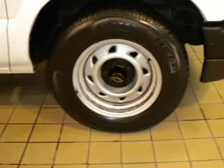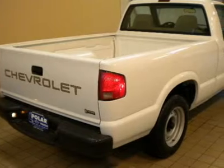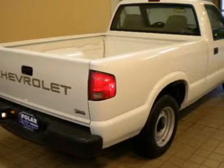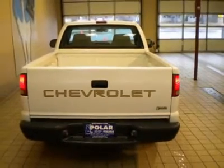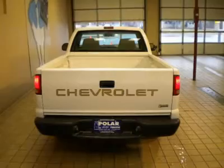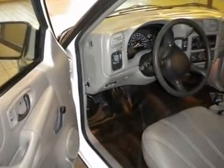Comes equipped with all the standard amenities for your driving pleasure. It has tons of options such as variably intermittent wipers, rear step bumper, front cup holders, driver door bin, passenger door bin, power steering, AM-FM radio, dual front impact airbags, front anti-roll bar, and front wheel independent suspension.